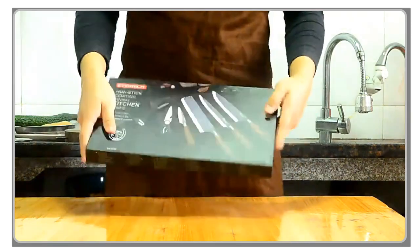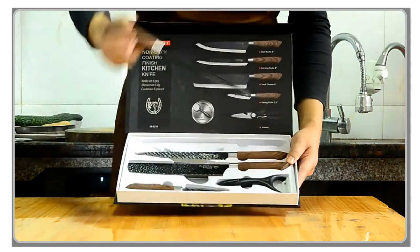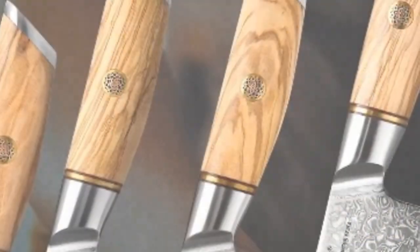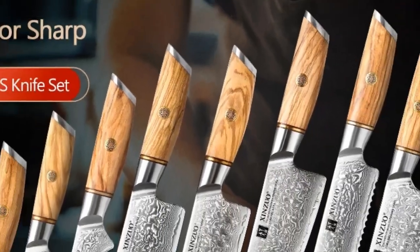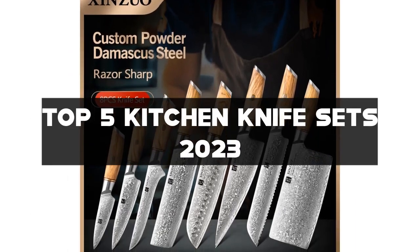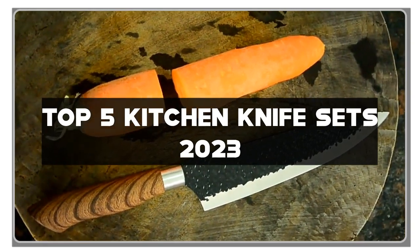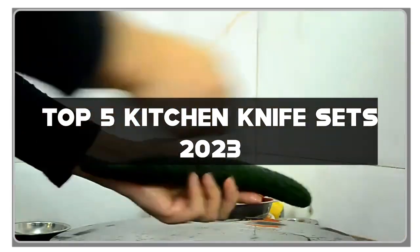Hello, kitchen connoisseurs and home chefs. I'm your culinary expert, and I've been slicing and dicing for over a decade. Today, we're diving into the heart of every kitchen — the top five kitchen knife sets in 2023. If you're passionate about perfecting your culinary creations and elevating your cooking game, you're in for a treat.